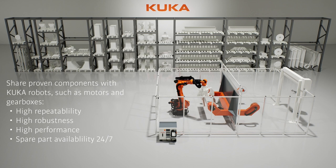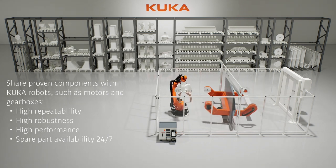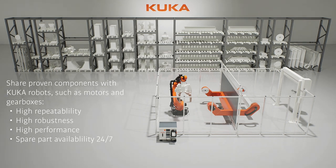Our positioners are built with proven robotic components. They offer superior performance, outstanding repeatability, and 24/7 spare part availability.